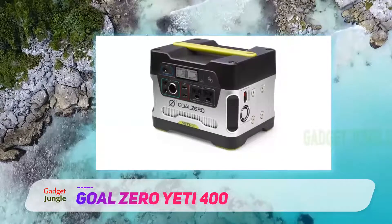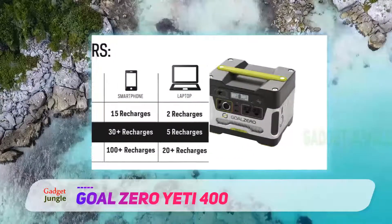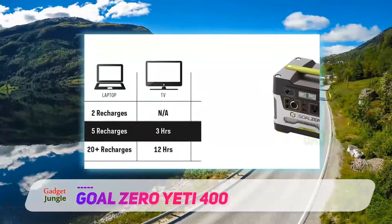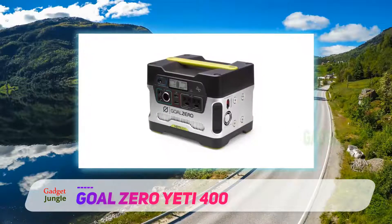You'll be able to use the solar generator kit to take care of any charging needs that may arise. Additionally, you can even pair the solar generator with other Goal Zero Yeti 400 solar models to increase the power output and encourage maximum energy potential.